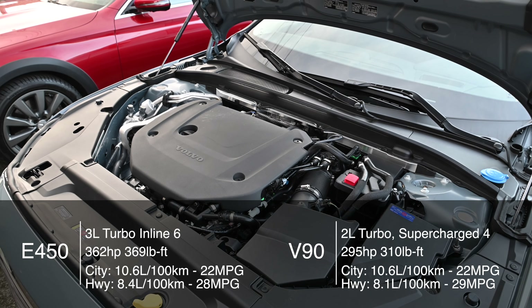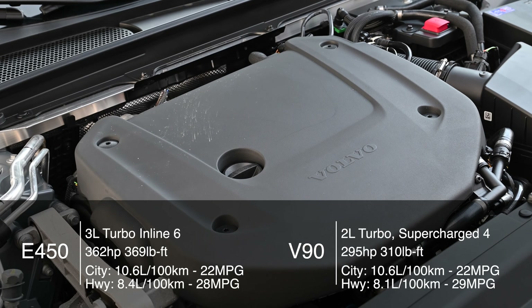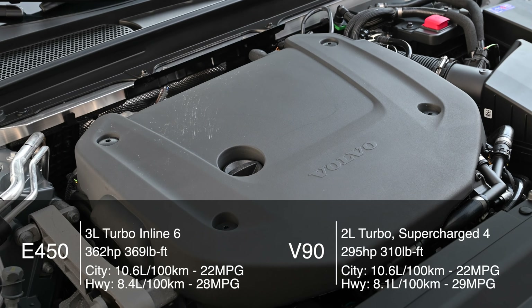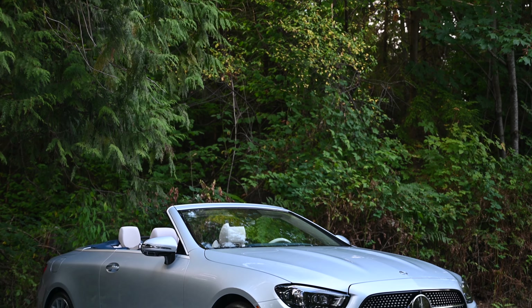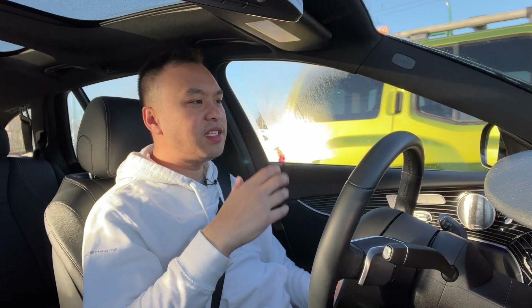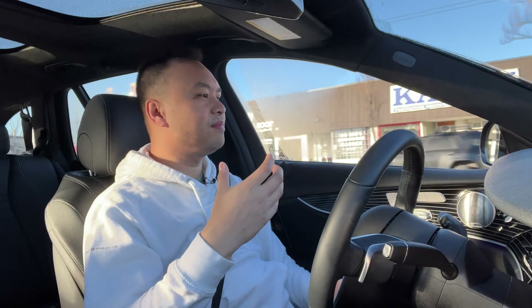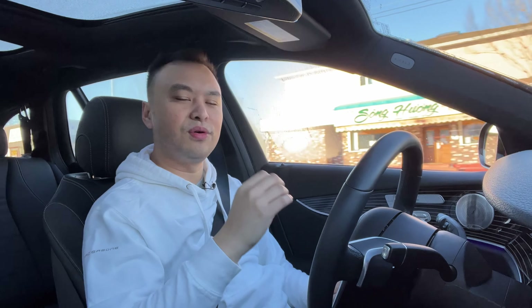Under the hood, these are quite different but also quite similar. The Mercedes uses a 3-liter inline-six with mild hybrid tech making 362 horsepower and 369 pound-feet of torque, fed through a nine-speed automatic to all four wheels. The Volvo has a turbocharged 2-liter four-cylinder with an electric supercharger and mild hybrid tech making 295 horsepower and 310 pound-feet of torque, fed through an eight-speed gearbox to all four wheels.